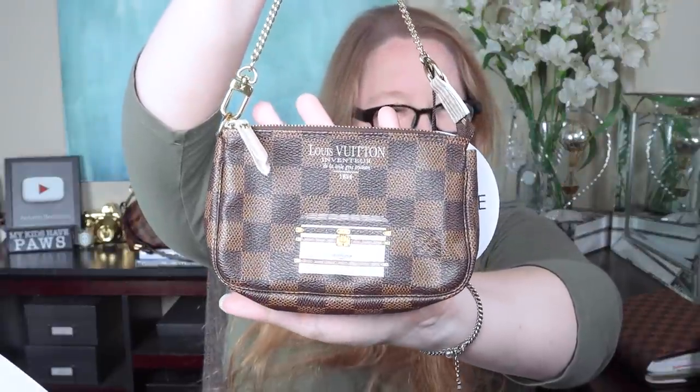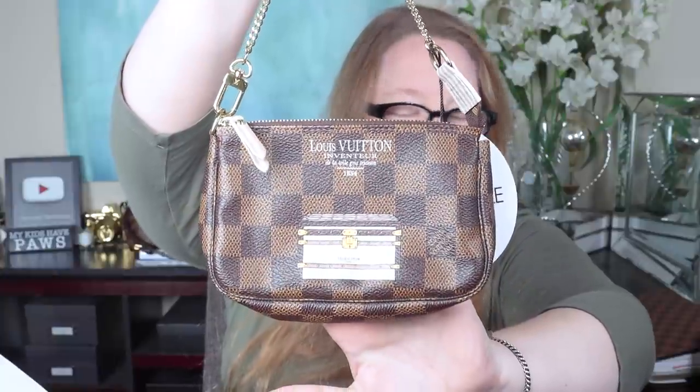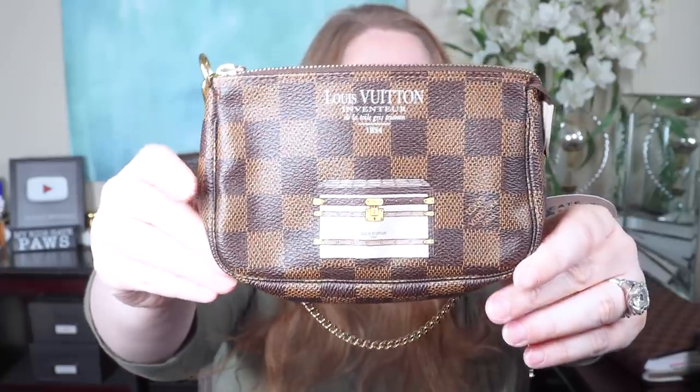It looks perfect so far. It is so beautiful. It is the Louis Vuitton mini pochette in the Trunks and Locks print. Very pretty. The animation looks great — I don't see any little chips in it or anything. The animation is only on the front; there's nothing on the sides, the back, or the bottom of the bag.